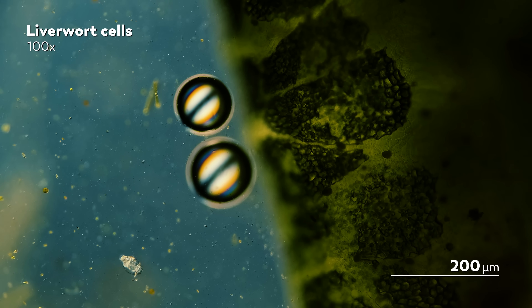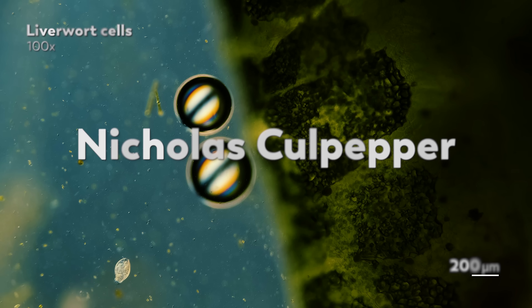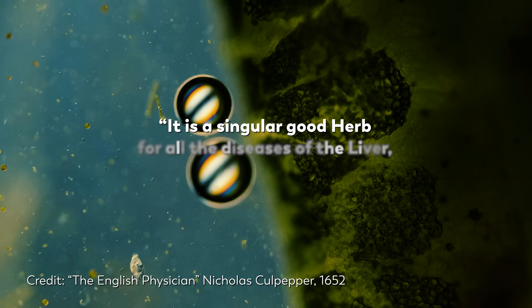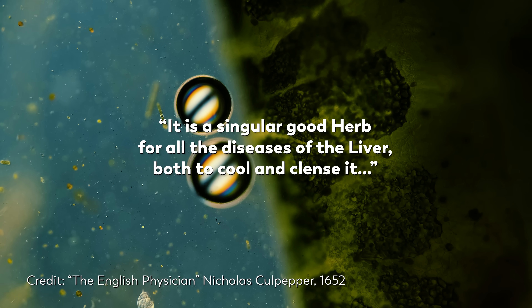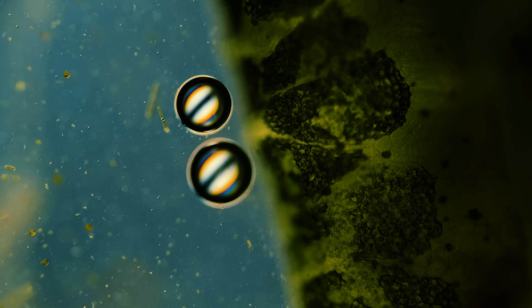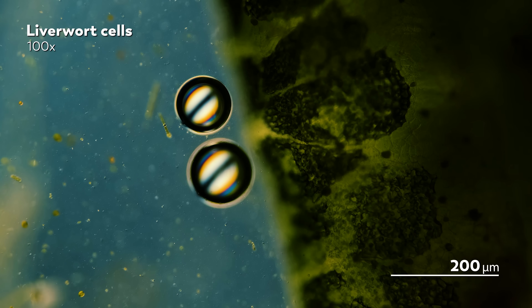The liverworts we're looking at right now are a prime example of how this system conceptualized nature and medicine. In the 17th century, an English physician named Nicholas Culpepper said this of liverwort: 'It is a singular good herb for all the diseases of the liver, both to cool and cleanse it.' All this pressure put on one tiny plant, simply because it resembled the liver.